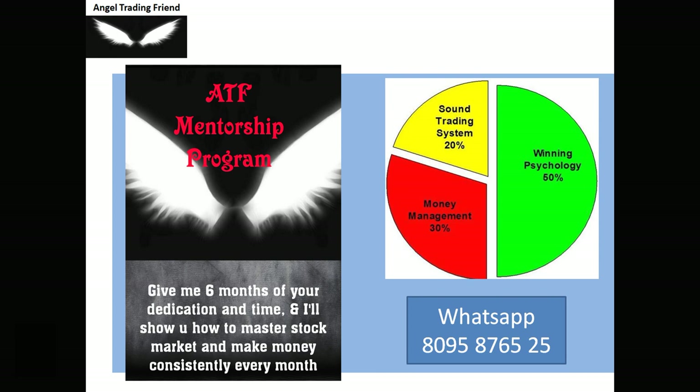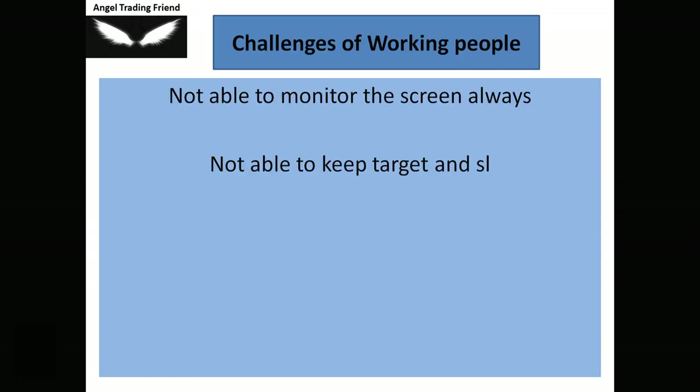In the ATF Mentorship, I concentrate on money management and trading discipline. Once you master those, you can consistently make money in the stock market. It takes six months of dedicated time. If you feel something is going wrong with your trading, you can WhatsApp me at 8095-876525 and we can start the mentorship program.